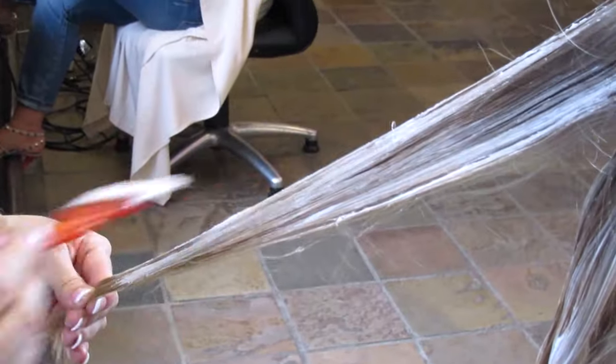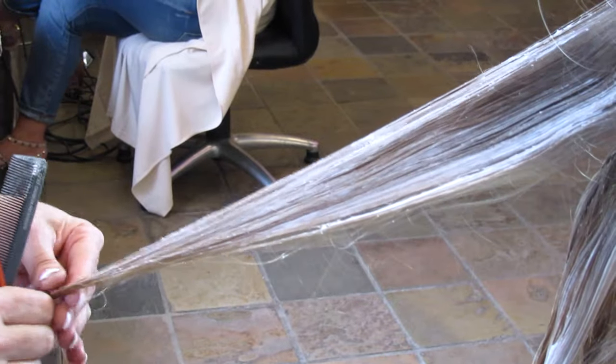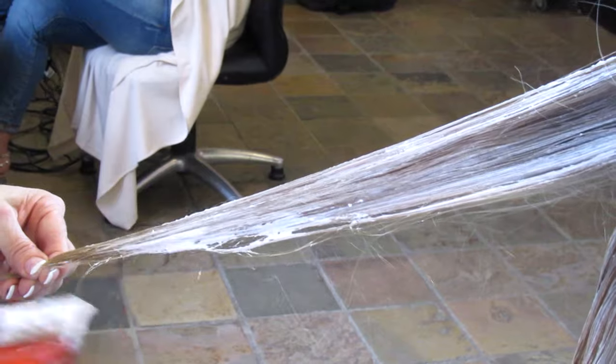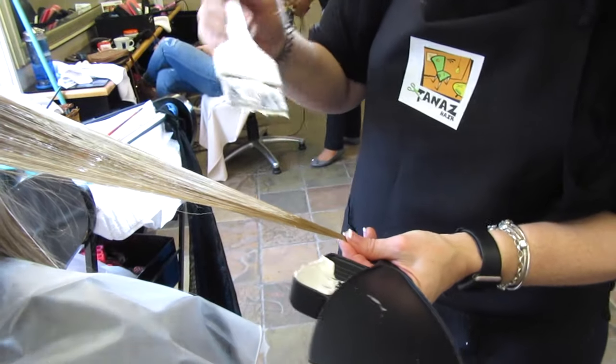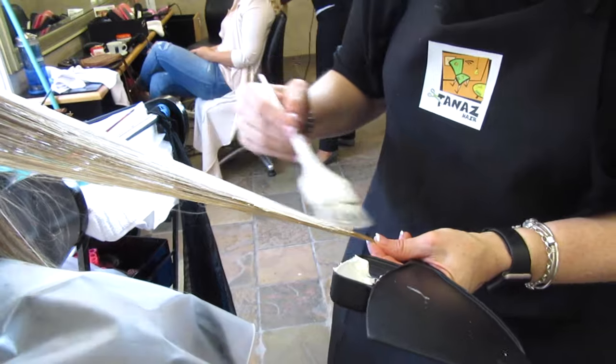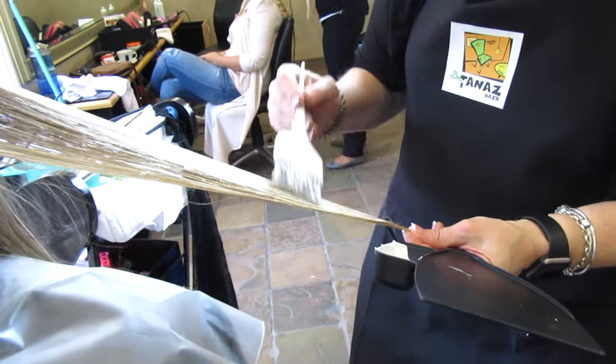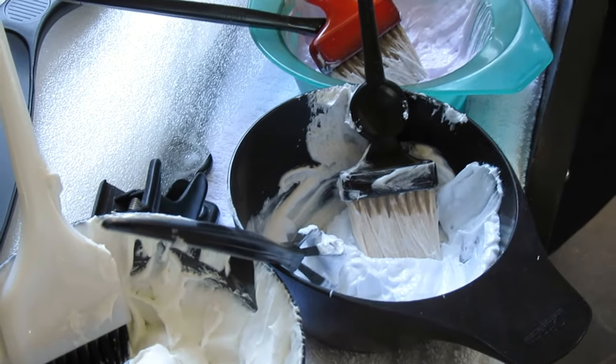We went for a very natural balayage, and for those of you who don't know what a balayage is, it's basically freehand painting onto the hair which leaves quite a bit of roots bare so your colour can last longer and you don't necessarily have to pay so many visits to the salon.